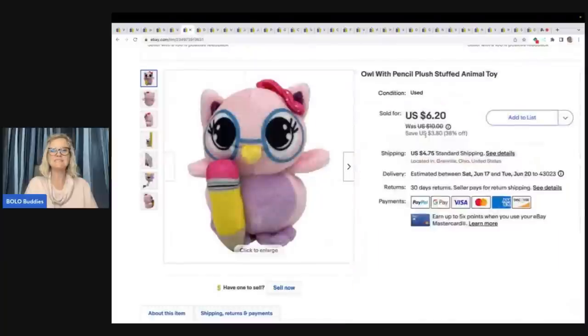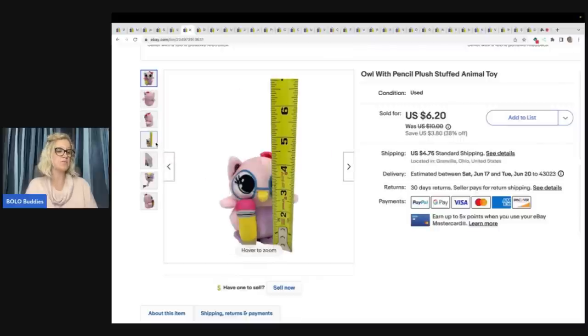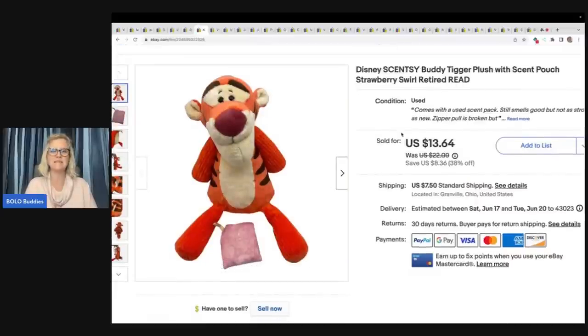The next item is this little owl with a pencil. I got this at the Goodwill Benz — it weighed next to nothing, it's very very small, super cute. Sold quicker than I expected for $6.20 plus shipping. This is Scentsy Buddy Tigger, and he has his scent with him. It is retired. I sold this for a best offer of $12 plus shipping, and I paid a dollar for it at a garage sale.